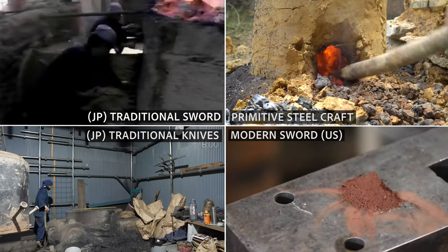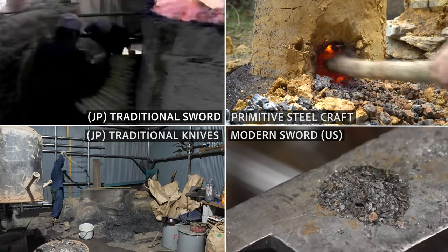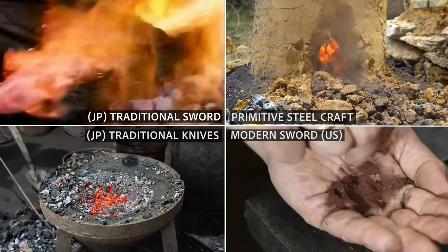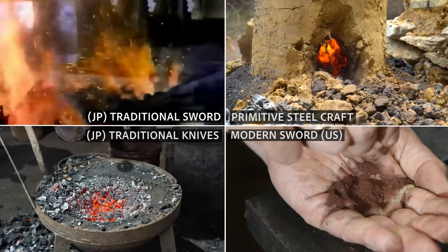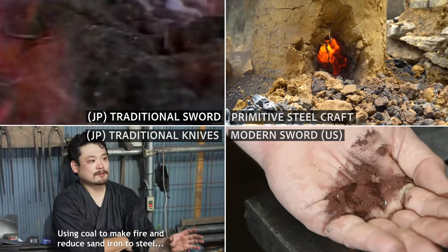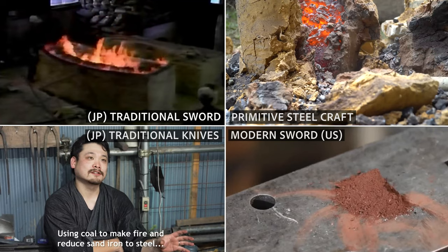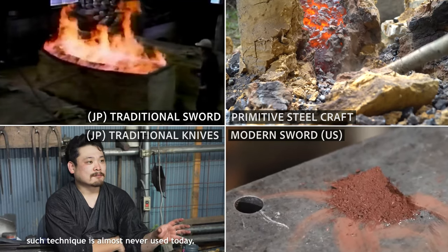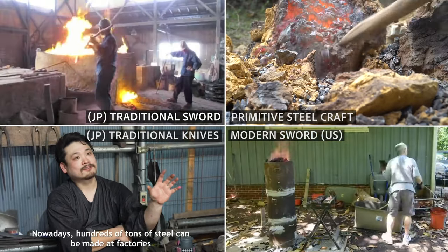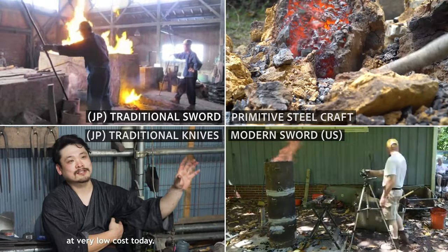Kera contains an inhomogeneous mixture of wrought iron — Bukera, 0.2% carbon — steel, and pig iron — Zuku, with 2% carbon. The carbon content in Kera is not evenly distributed. High carbon steel with about 0.6 to 1.5% carbon is called Tamahagane. Low carbon iron contains about 0.2% carbon.